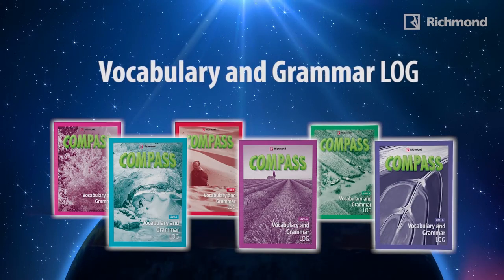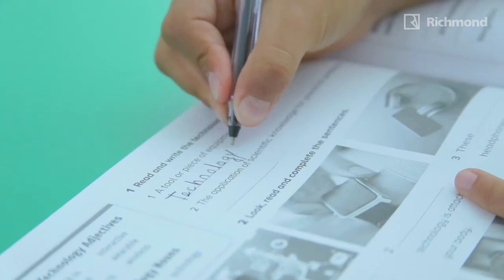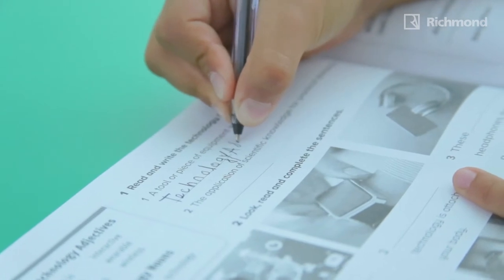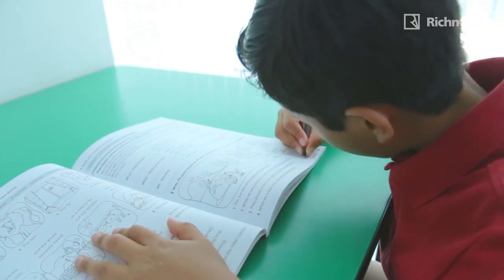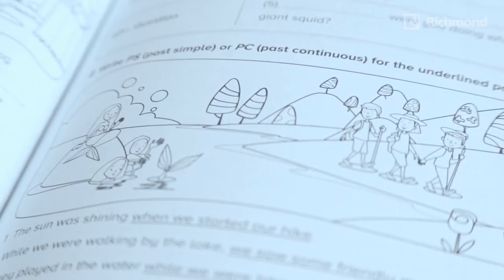The Compass Vocabulary and Grammar Log provides support for language learning. By using a wide variety of activities, from traditional exercises to games, this log gives students plenty of opportunities to naturally systematize, practice, and consolidate all the vocabulary and structures studied in the Compass Language Log.